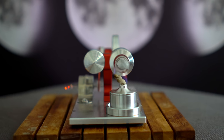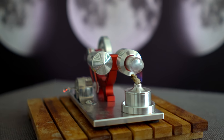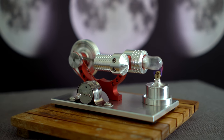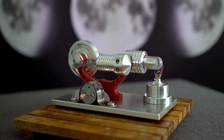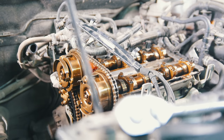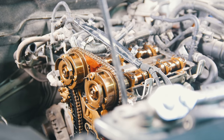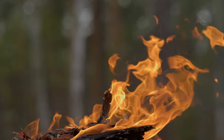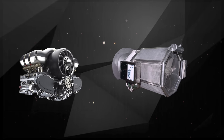First, Stirling engines are external combustion engines, meaning all the soot and gunk buildup found in internal combustion engines doesn't happen here — far less maintenance and far longer operational lifetimes. Second, they have the potential to be far quieter than diesel or gasoline engines. Third, they are more efficient: a typical combustion engine might extract roughly 25% of the potential energy stored in fuel, while some estimates suggest a Stirling engine might get between 40 and 50%. Fourth, they can operate on really any fuel source that can provide heat.